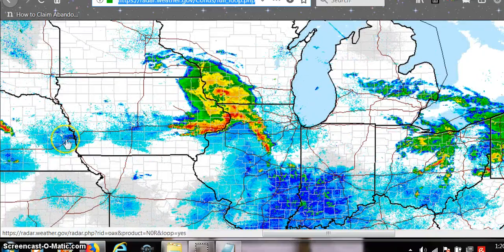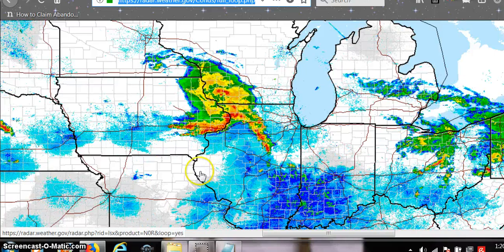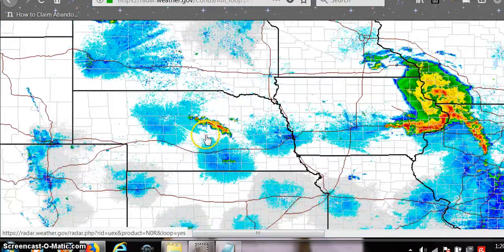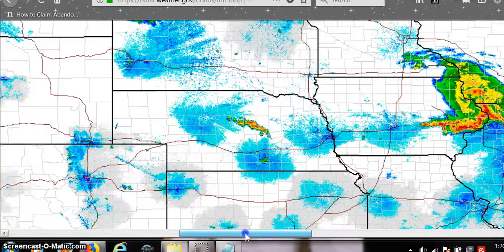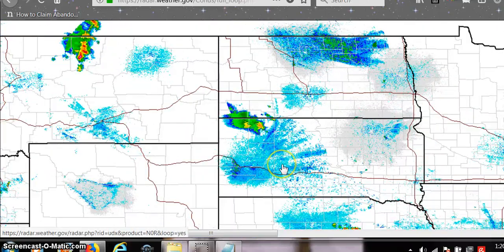Then all these blue areas aren't a storm — they're radar stations. This one here is weird. It's growing. This radar pattern is weird.